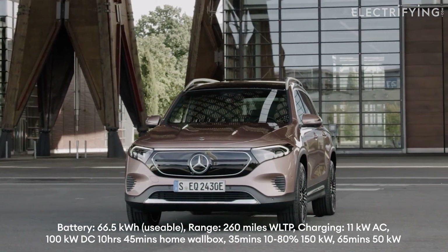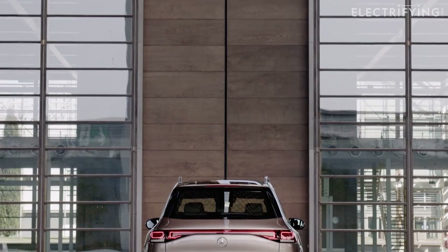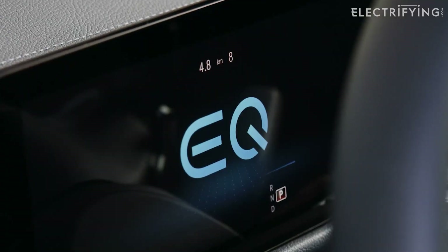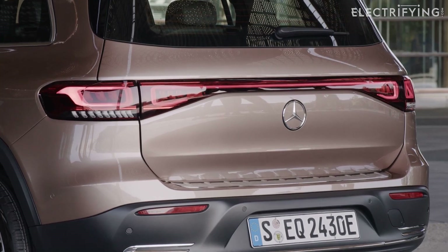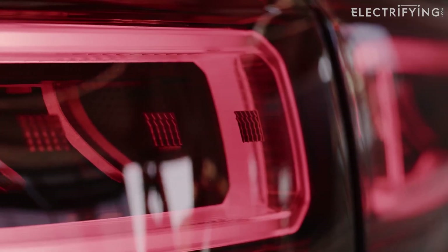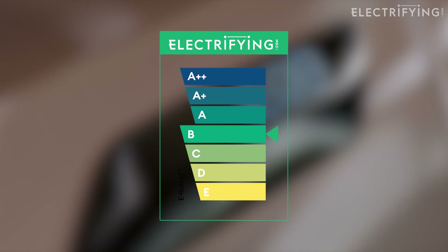It's a bit of a shame that the EQB seems a little off the pace when it comes to range and charging — not terrible, but certainly not moving the game on. There's a 66.5 kilowatt-hour battery that should see 260 miles on the official cycle, which would mean about 200 in the real world. There's 11 kilowatt AC capability which is nice, but the EQB only gets a maximum of 100 kilowatts of DC charging, meaning it can't take full advantage of larger ultra-rapid chargers. You're looking at 35 minutes to charge from 10 to 80 percent on 100kW or above, and just over an hour on more common 50kW chargers. A home wallbox will see flat to full in just under 11 hours. The EQB doesn't have an inbuilt charge timer, so if you want cheap nighttime rates you'll need a smart charger at home — which is one reason it only scores a B on the electrifying efficiency rating.